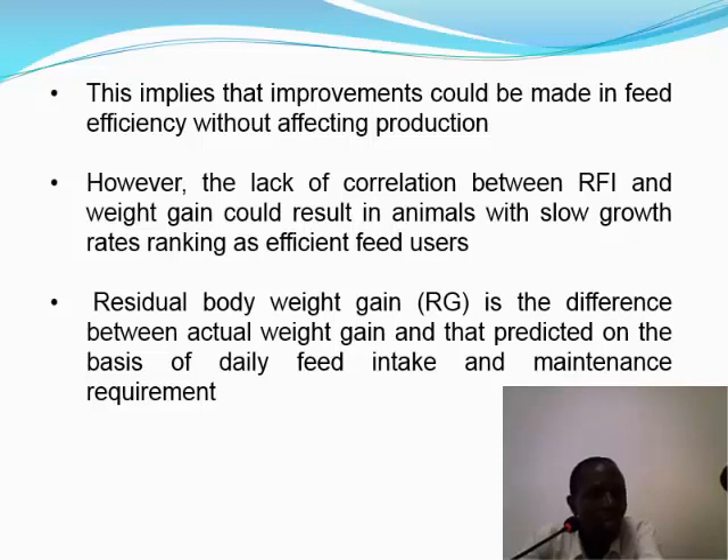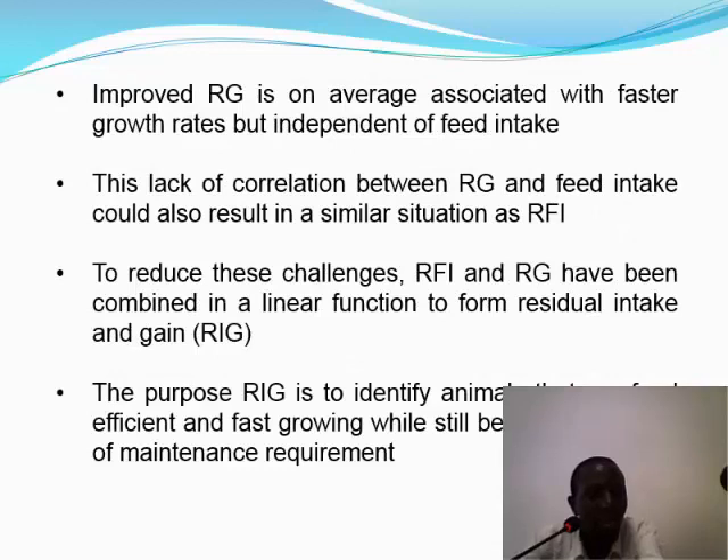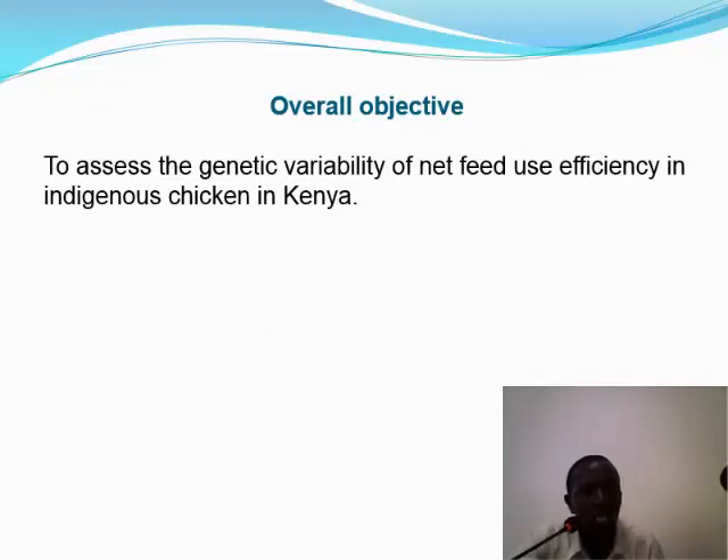Residual body weight gain is given as the difference between the actual weight gain and that predicted on the basis of daily feed intake and maintenance requirements. Improved residual gain is on average associated with faster growth rates but is also independent of feed intake. To minimize some of these challenges, residual feed intake and residual gain have been combined in a linear function to form residual intake and gain, to identify animals that are feed-efficient and fast-growing while still being independent of maintenance requirements. The basis of this study is therefore to assess the genetic variability of net feed use efficiency in indigenous chicken in Kenya.